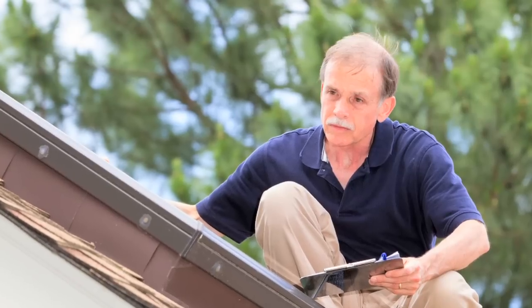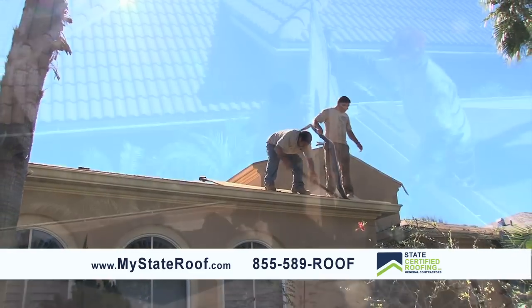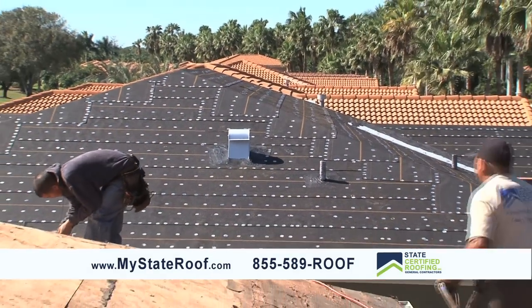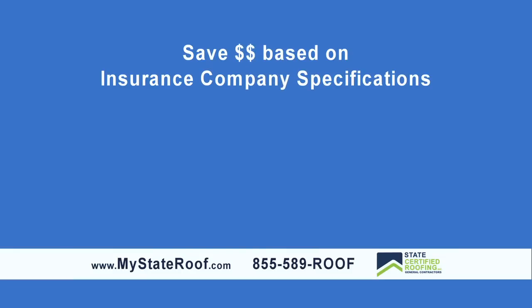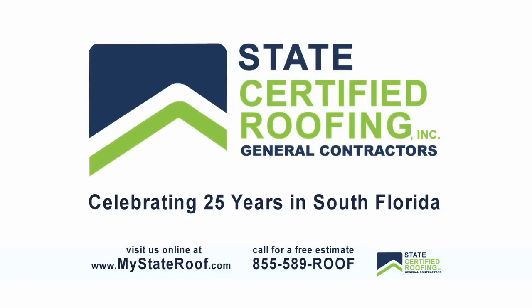It starts with a roof inspection. As a current homeowner, buyer, or seller, it's best to identify a roof's condition to determine the next course of action. You can depend on the experts at State Certified Roofing to provide an honest and credible assessment and present options based on insurance company specifications, durability, design, cost, scheduling, and installation. State Certified Roofing — certified to ensure excellence.